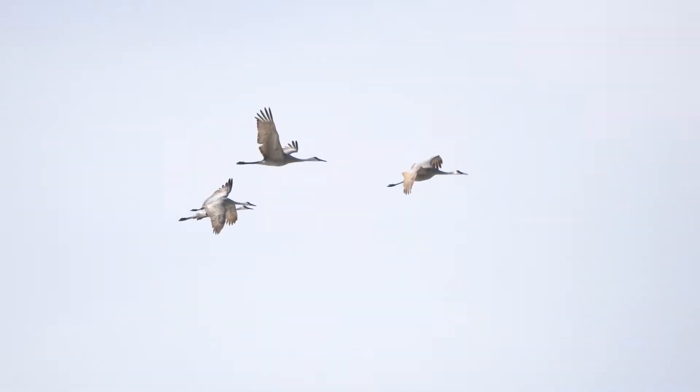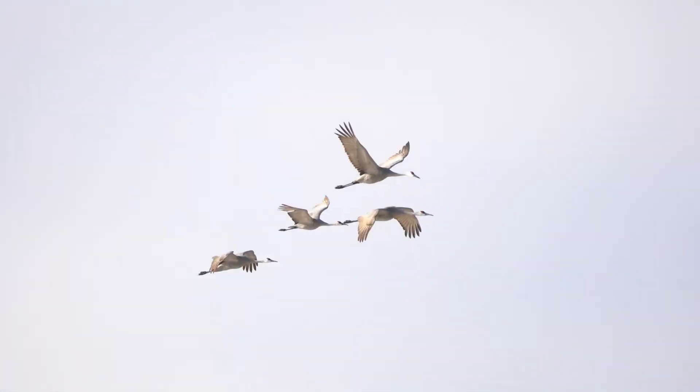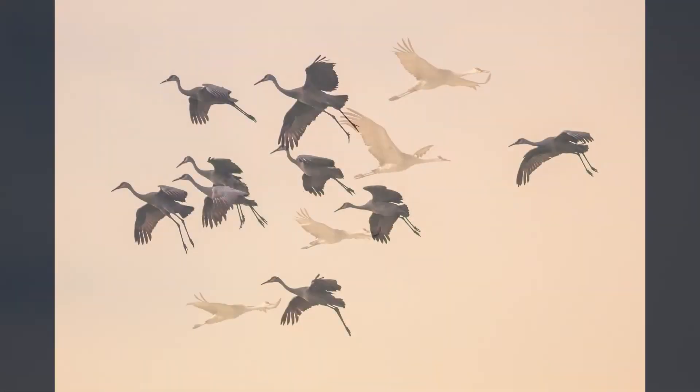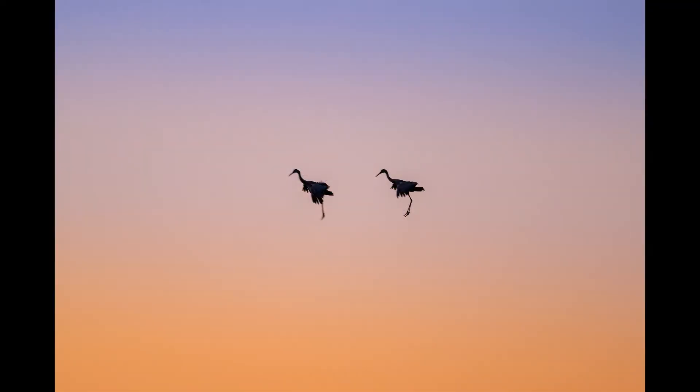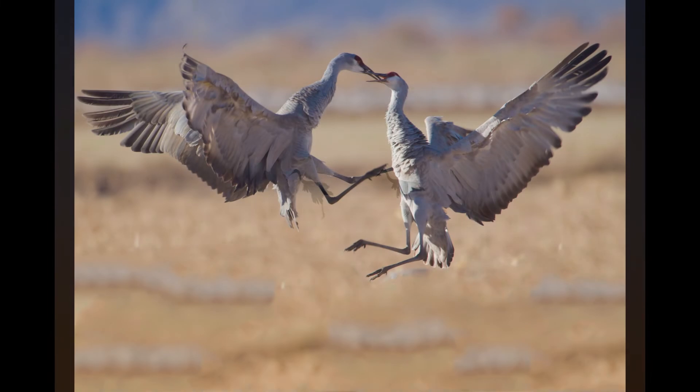Sandhills are really an amazing species for many reasons, not the least being their varied and nuanced sounds. I hope you'll investigate more about these great birds on your own. There's so much to them, and we didn't even talk about courtship display.